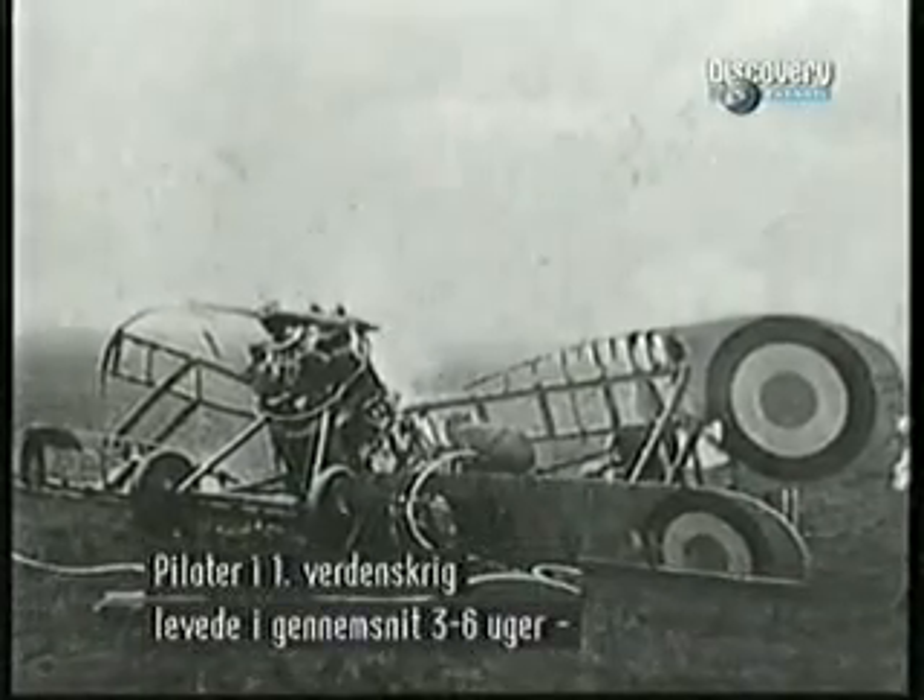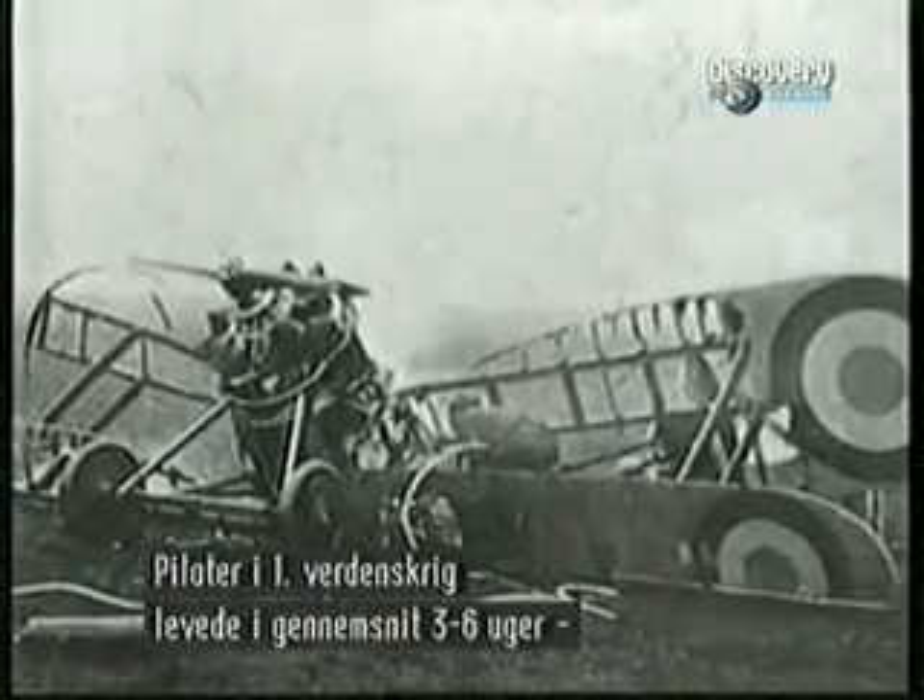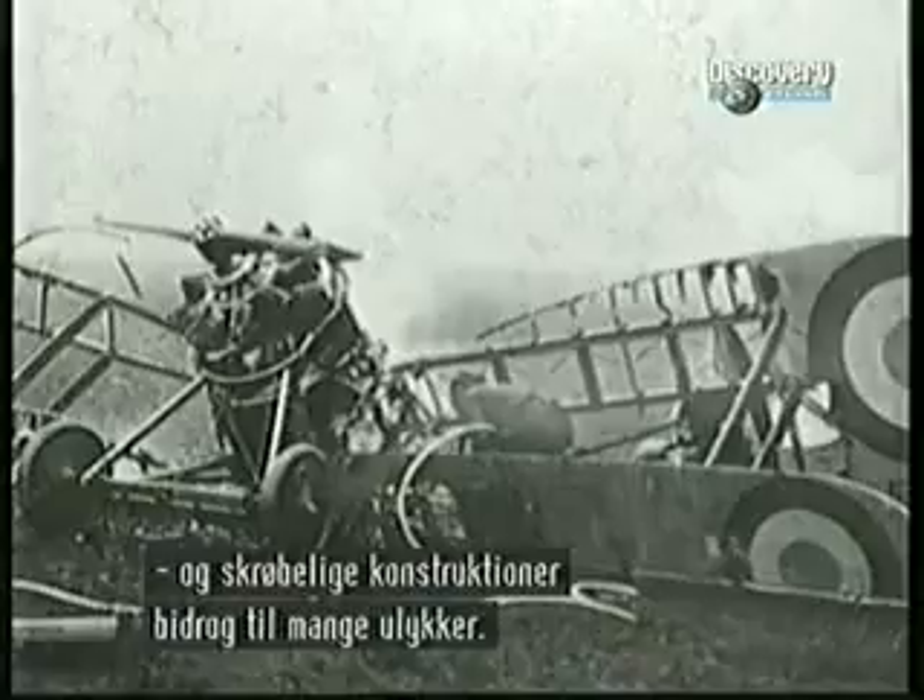First World War pilots had an expected lifespan of three to six weeks, and faulty aircraft design would contribute to those figures.